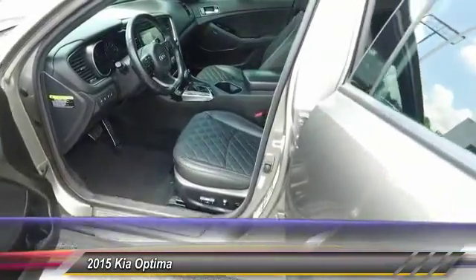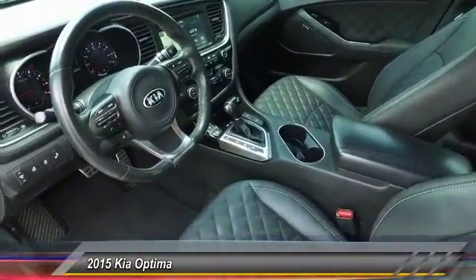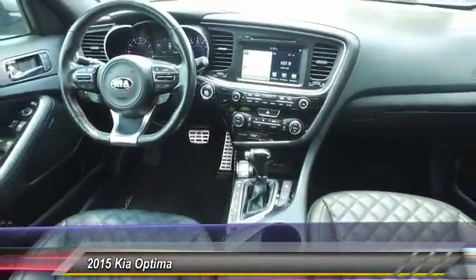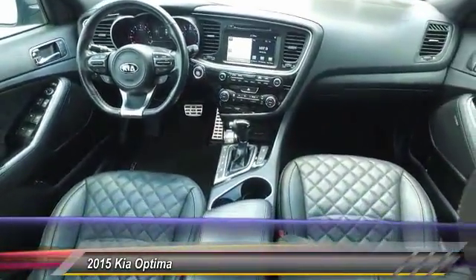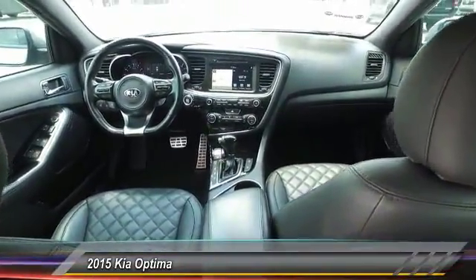Here are some of this vehicle's great options: traction control, anti-lock braking system, power passenger seat, navigation system, Bluetooth wireless data link for hands-free phone, air conditioning, moonroof, HomeLink garage door opener, power steering, and aluminum wheels.